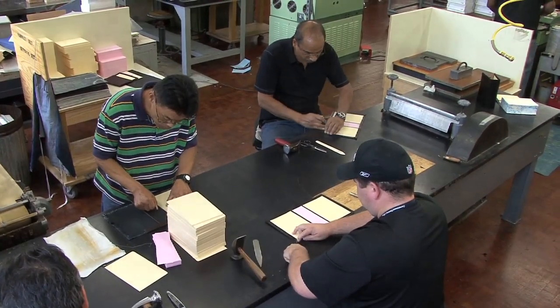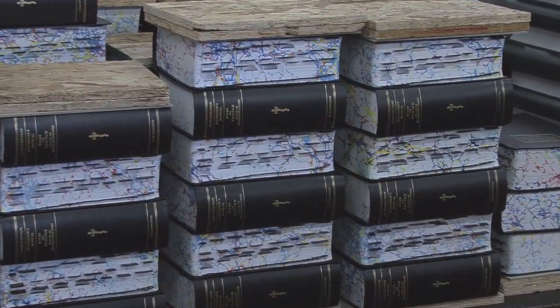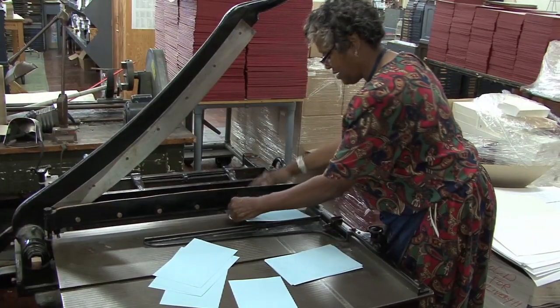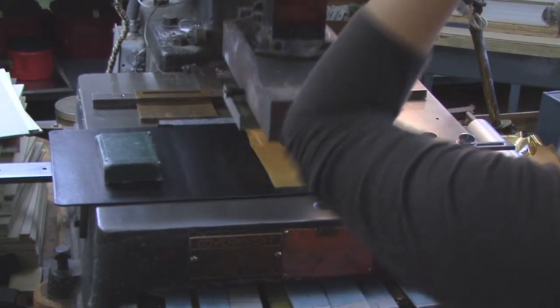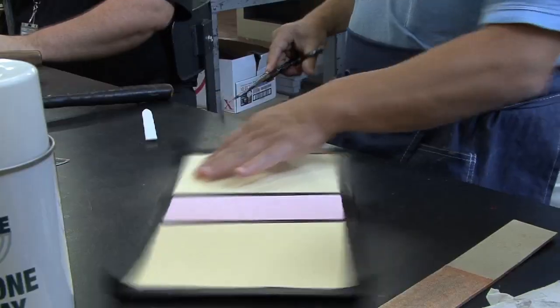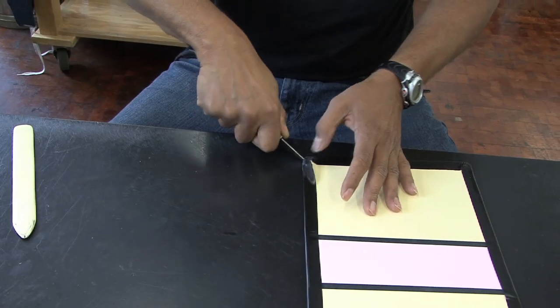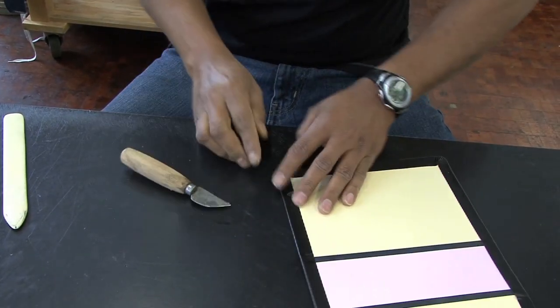One job the bindery produces for the U.S. House of Representatives is Jefferson's Manual. This manual dates back to the 19th century when Thomas Jefferson composed a manuscript on parliamentary procedures for the Senate while he served as Vice President of the United States. The House of Representatives incorporated Jefferson's Manual to its existing rules in 1837. GPO's employees print and bind Jefferson's Manual every two years for the House.